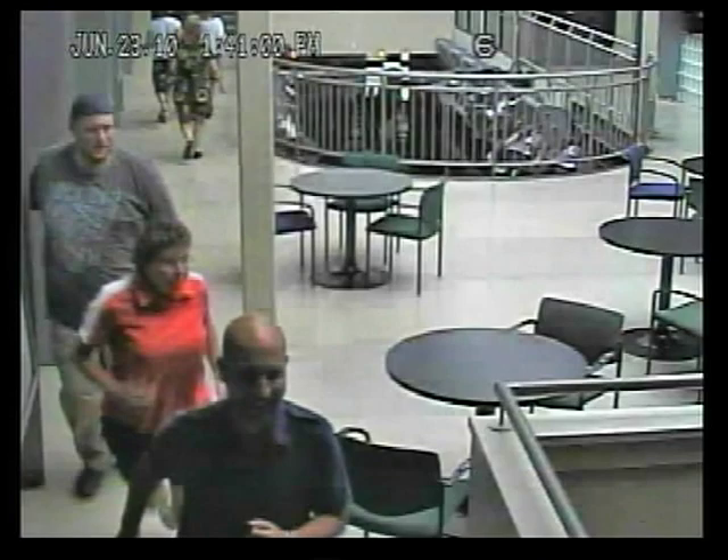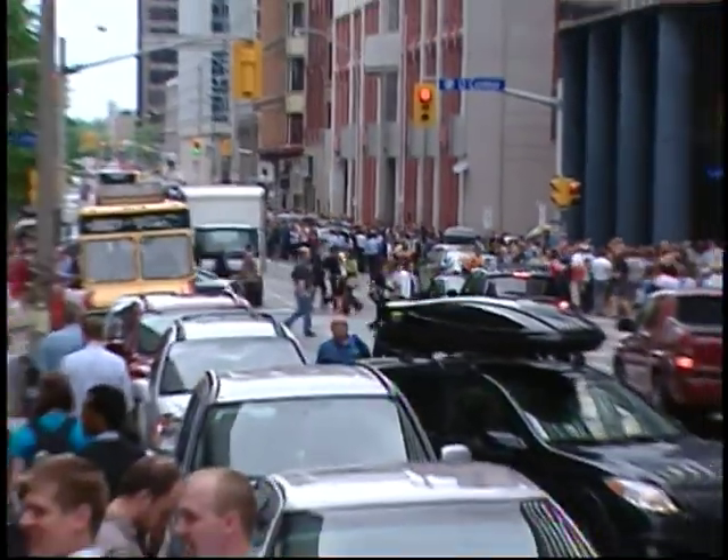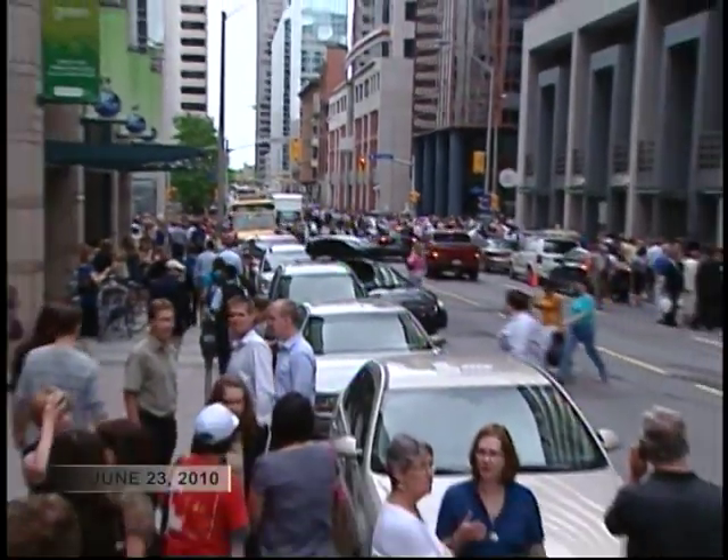Ottawa is directly on a fault line — it's one of the three major cities in Canada in that situation — and daily there is seismic activity here. The most recent was last June, when a Level 5 earthquake rumbled through the region and damaged many homes and buildings.